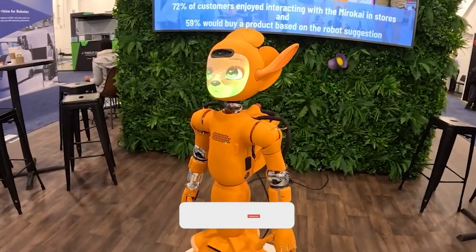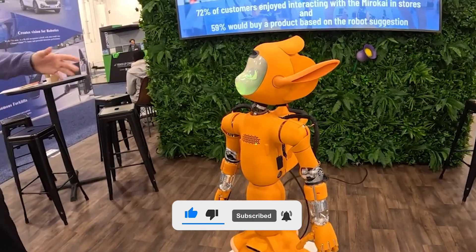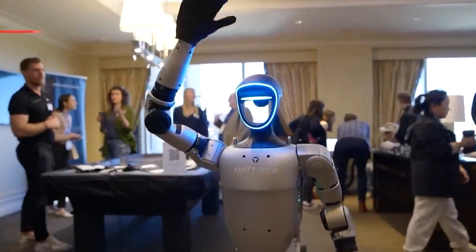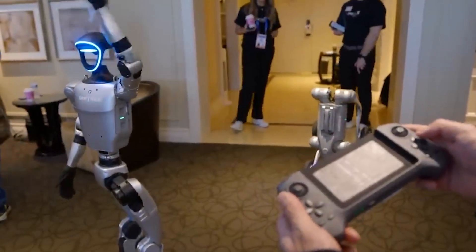If you learned something new today, hit that like button. Subscribe for weekly tech stories that skip the jargon and get to what matters. And tell us in the comments — where would you feel safest around a humanoid robot? Your living room, your office, or never? Let's discuss.